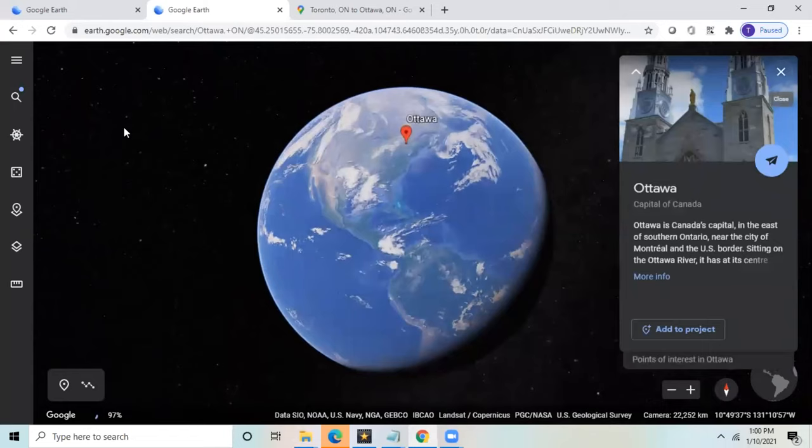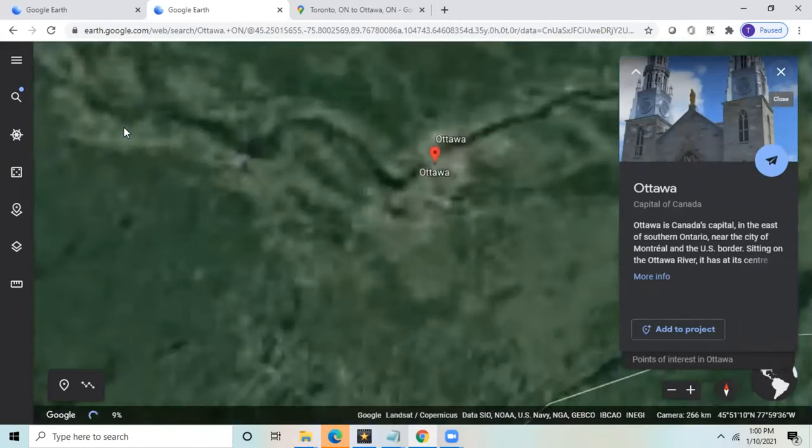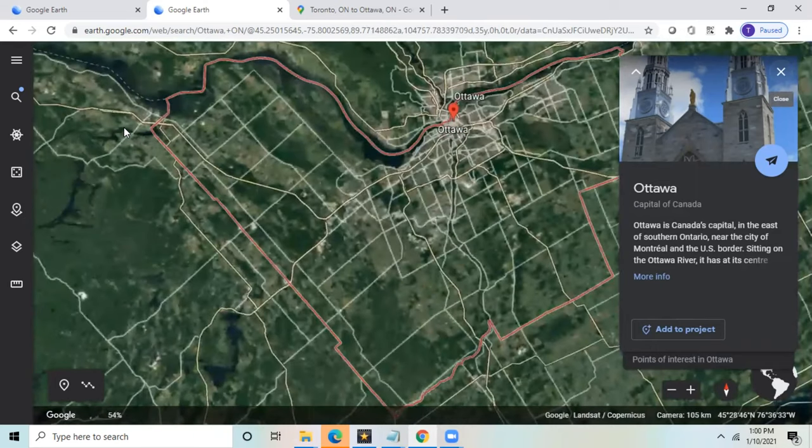Let's first discuss where Canada's capital is located. It is situated in the east of southern Ontario, near the city of Montreal and the US border, right beside the Ottawa River.